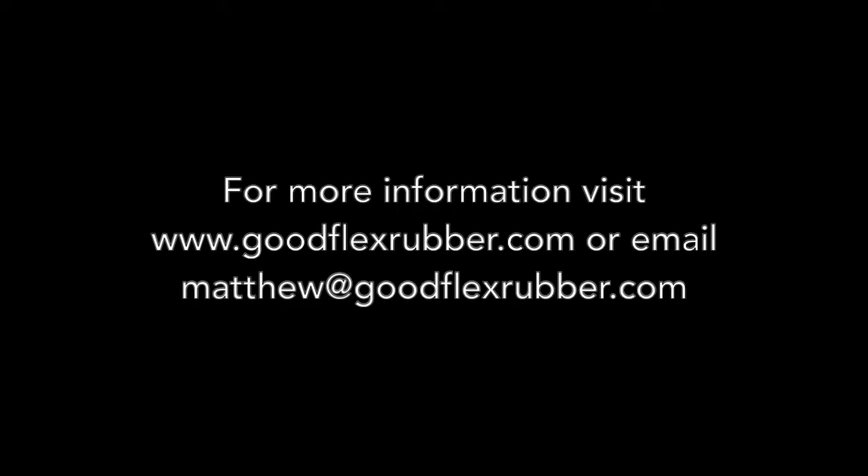Thank you very much. Goodflex Rubber Company, the home of engineering solutions.